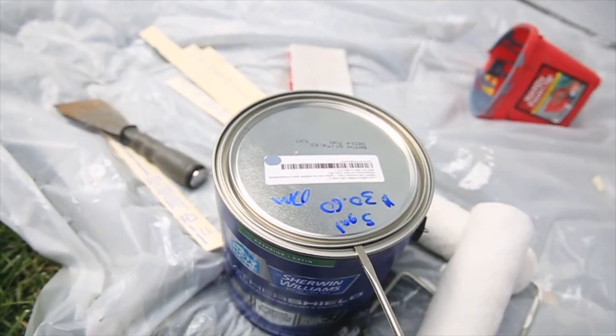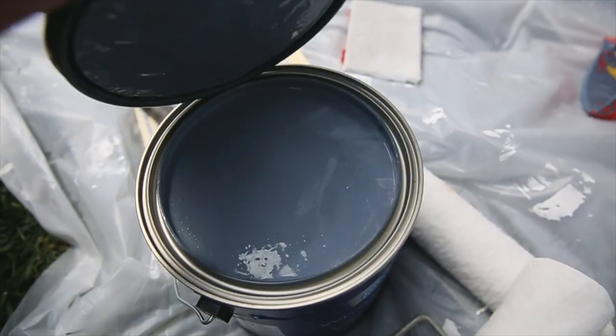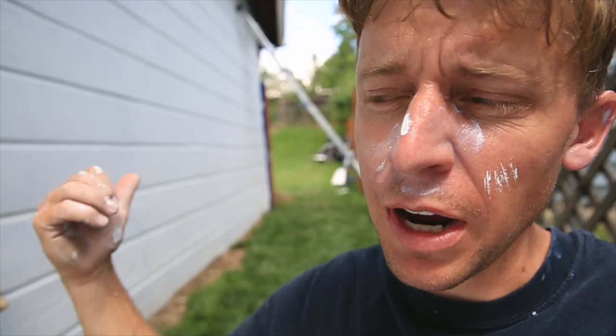Poor Joseph just stepped on a bee — got a bee sting on his toe, poor guy, so he's inside. But Seth is out here and we're ready to paint. We got all the primer up on the south wall, and the east wall is also primed almost all the way. We're moving along.